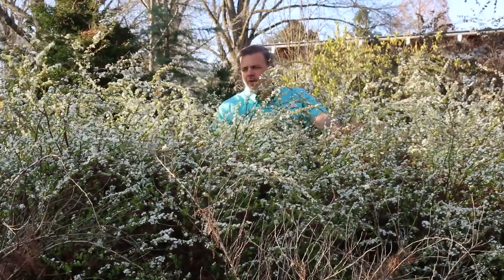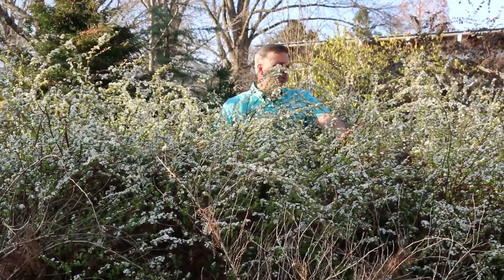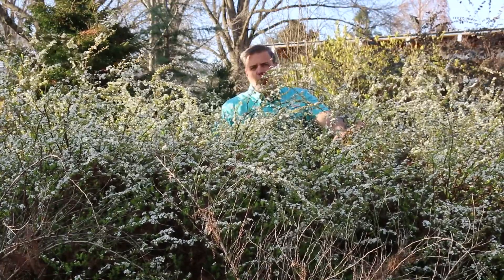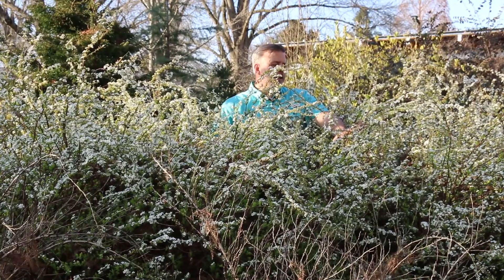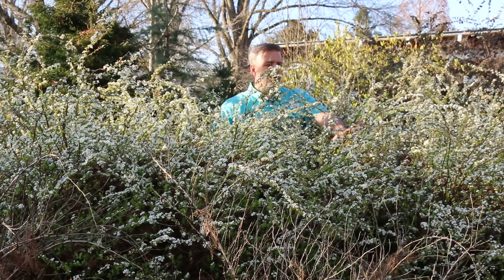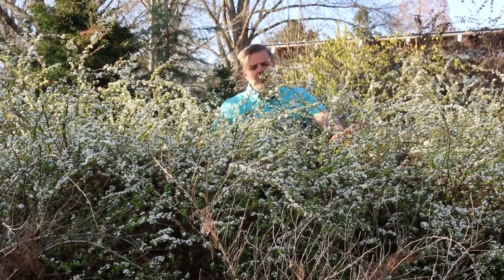I love in particular Spirea thunbergii ogon because of its four season interest. Here we've got this in early March, blooming its head off, just about to really put on a show. It's got beautiful gold foliage in the landscape, and then in the fall the foliage will turn a little bit of a pinkish orange, which is beautiful fall color. And then just the stem structure in the wintertime is also quite striking.